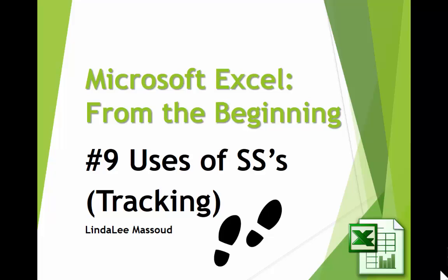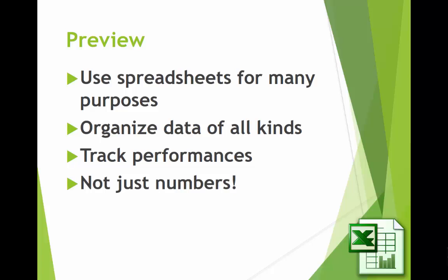Lots of people think that spreadsheets are only used by accountants and they're used for crunching numbers. But that's really not true at all. There are lots of ways you can use a spreadsheet. Let's look at some of them.